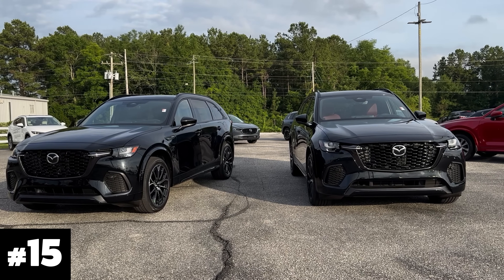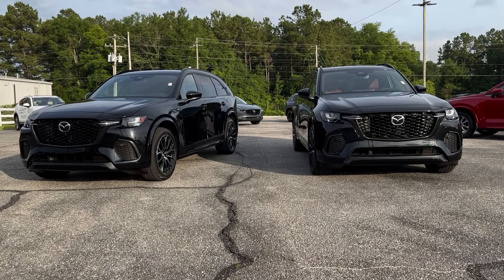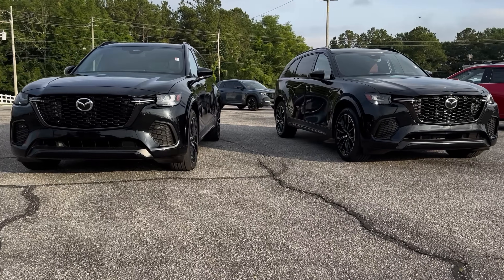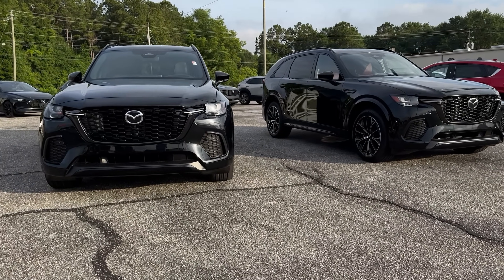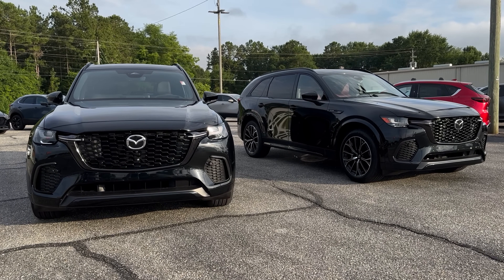Number 15: yes, black is beautiful, but it's just never really been a favorite of mine. Jet black mica is number 15. It is a beautiful vehicle, but again this is my personal opinion — black is just not as appealing as some of the other colors that are offered in the lineup.